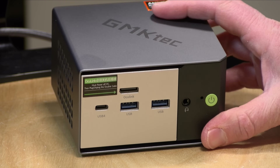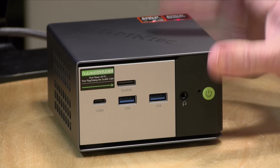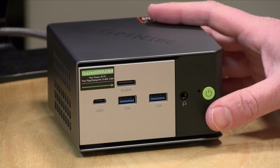You can update the storage on this though. It has two NVMe slots, both PCI Express 4. This one has a one terabyte drive already inserted, but you can add a second one — dual boot Linux or whatever else you want — for a maximum of 8 terabytes total across two 4 terabyte drives. That's what it supports at least at the moment.